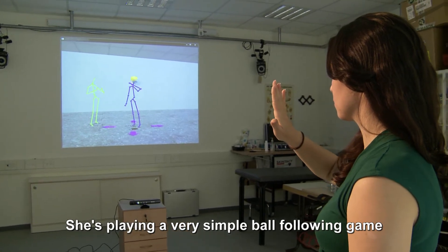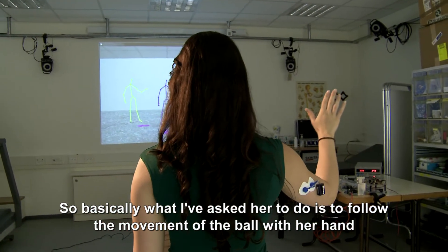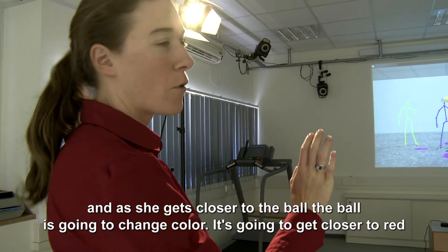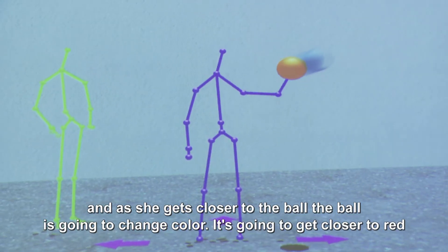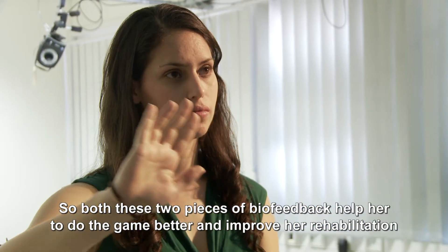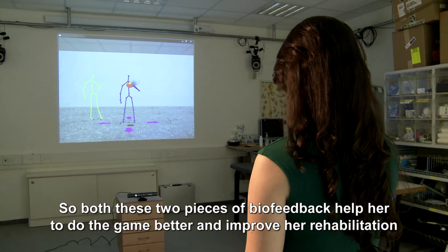She's playing a very simple ball-following game. Basically what I've asked her to do is to follow the movement of the ball with her hand. As she gets closer to the ball, the ball's going to change color — it's going to get closer to red — and the music is also going to get louder. Both these two pieces of biofeedback help her to do the game better and improve her rehabilitation.